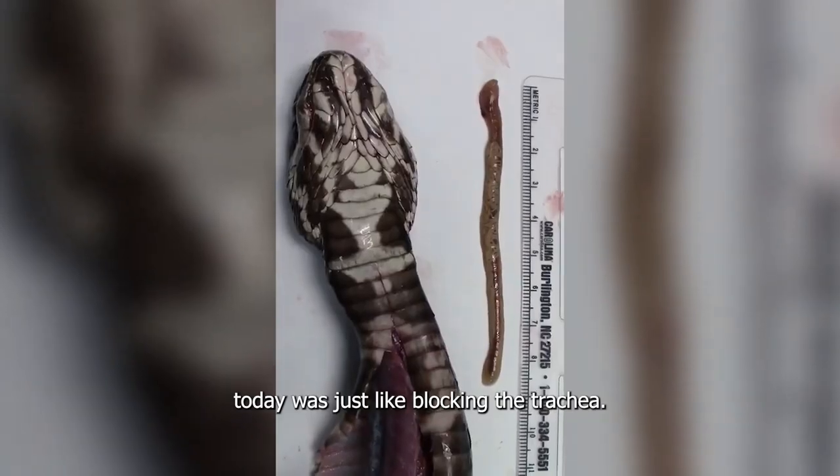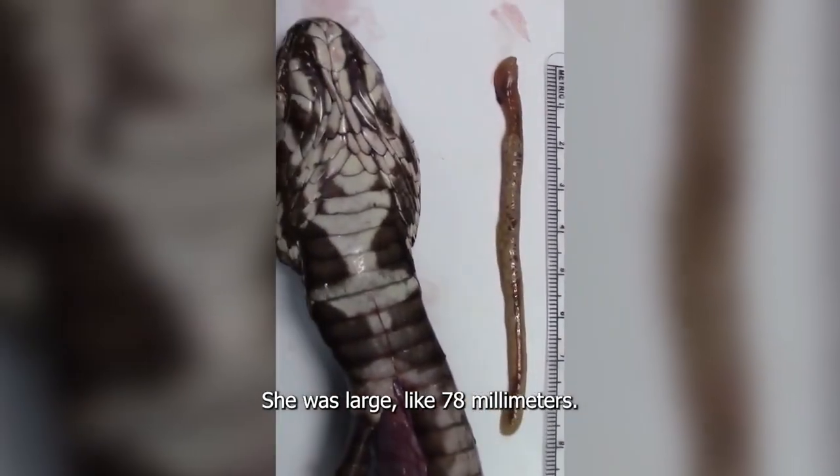The one I found today was just blocking the endotrachea. She was large — about 78 millimeters.